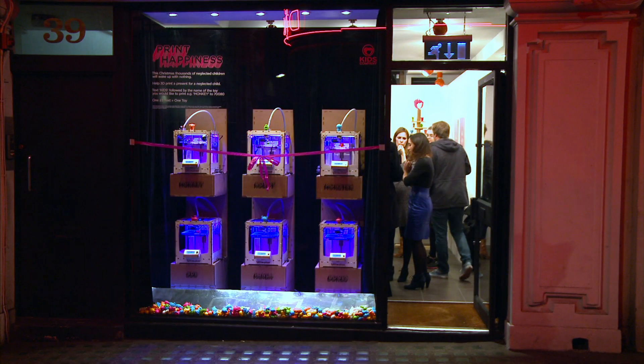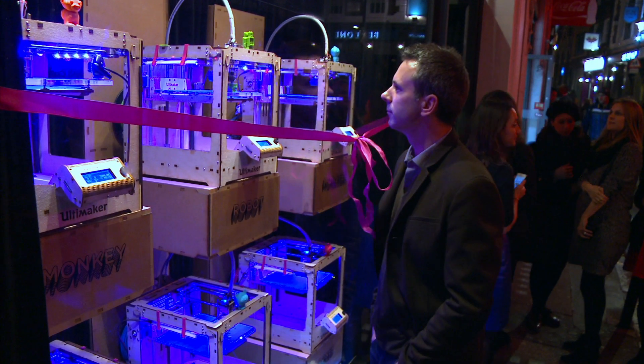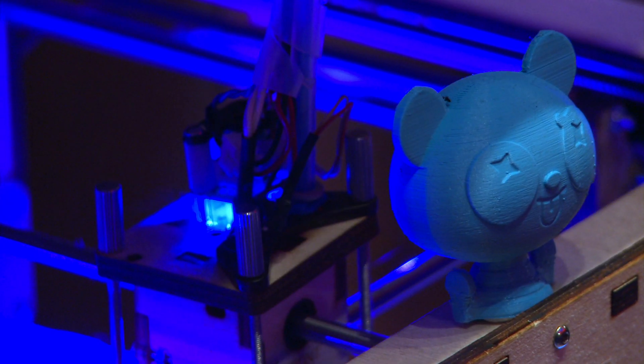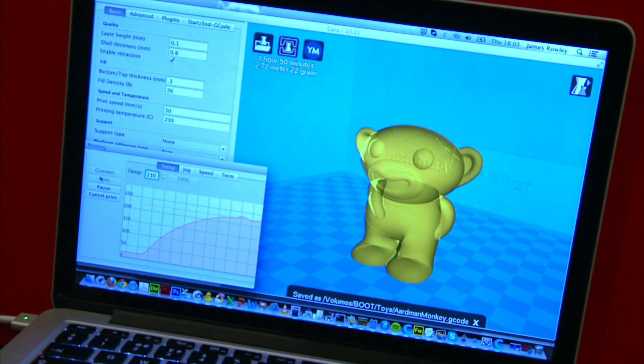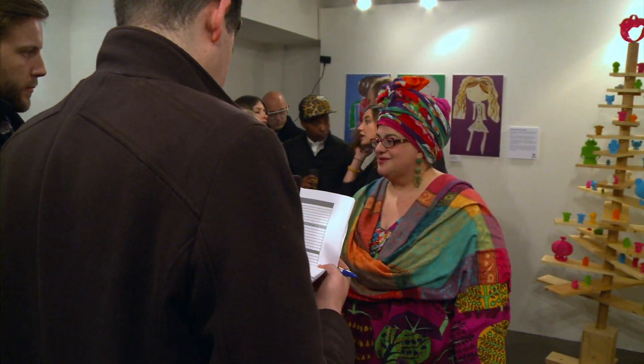Recently I popped down to a pop-up shop in London — for two weeks only, its windows were full of 3D printers creating little plastic toys. Passers-by were invited to donate money by text to the charity Kids Company, and in return they could choose which design was printed next. Kids Co's colourful founder Camilla explained the harsh reality of Christmas.